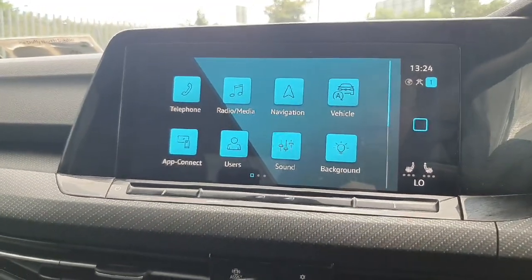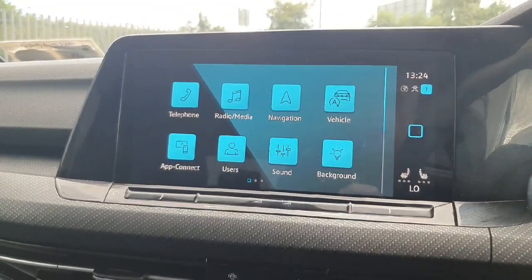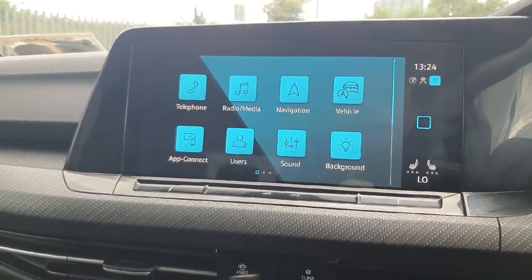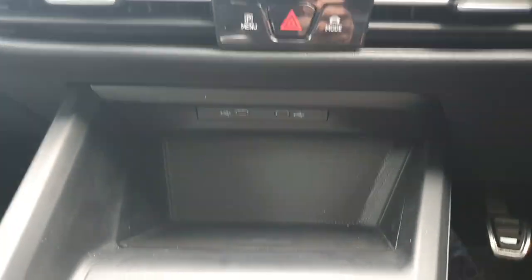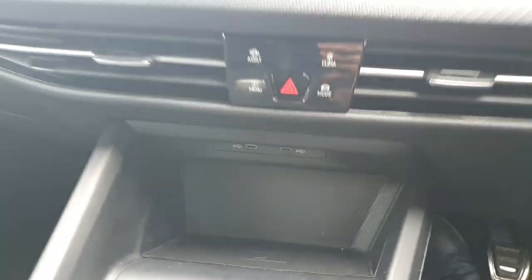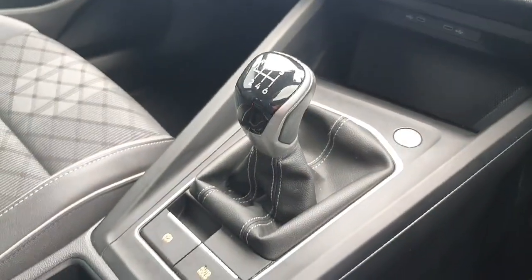Just coming into the front of the car, here we have our infotainment system, which has features such as sat nav and Apple CarPlay — we'll show you all about that and how it works in a separate video. Just underneath that we have a wireless charging pad and two USB-C charging ports.